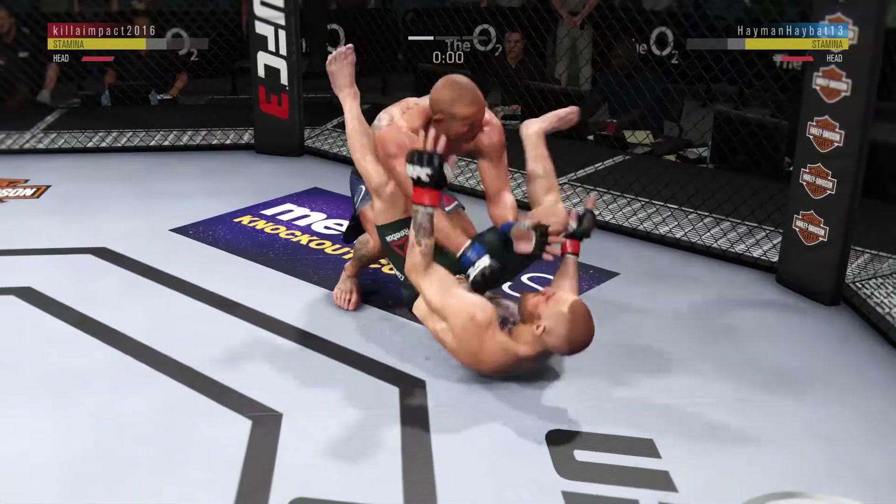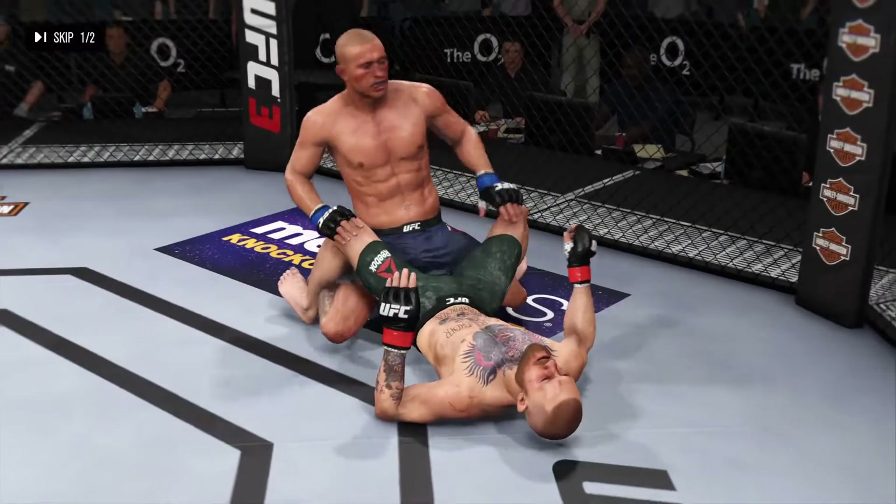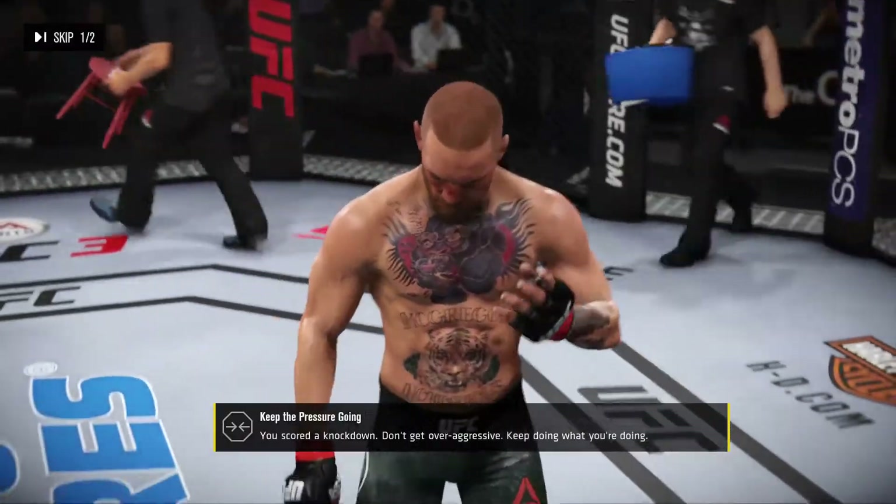Round two is next. Both fighters survive and advance to see the next round, but not without absorbing significant damage.